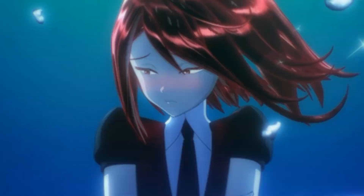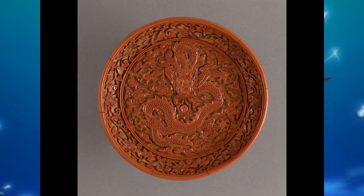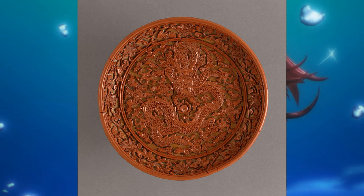Cinnabar is the most common ore for mercury, and its luster can range from dull to diamond-like. It has been used as a pigment all over the world for thousands of years, most famously in Chinese red lacquer. Modern uses include thermometers, fungicides, and mining. Although, due to its toxicity, it has almost always been replaced by safer alternatives.